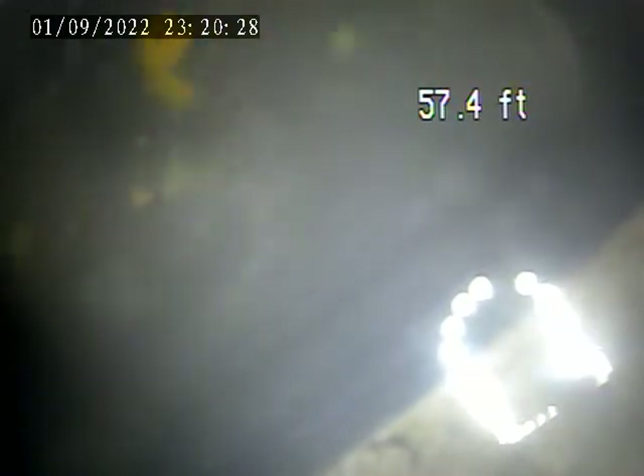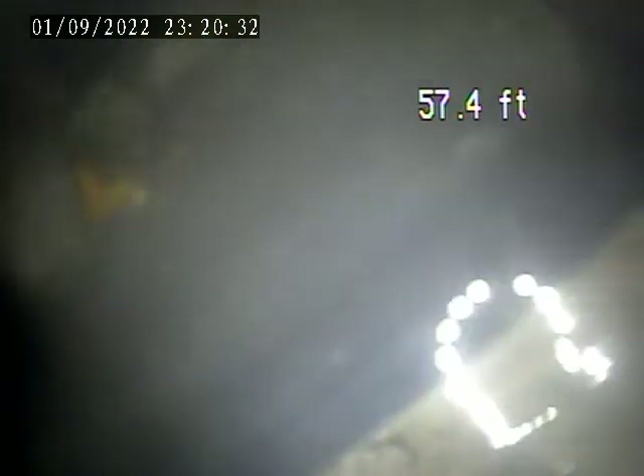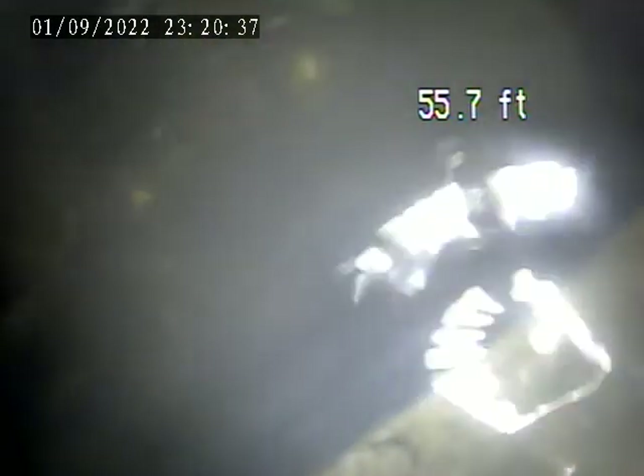Now we're at the main connection for the city sewer. The lateral looks like it's in pretty good condition. I'm going to stop this video and record again, pulling back just to double check, make sure we didn't miss anything.